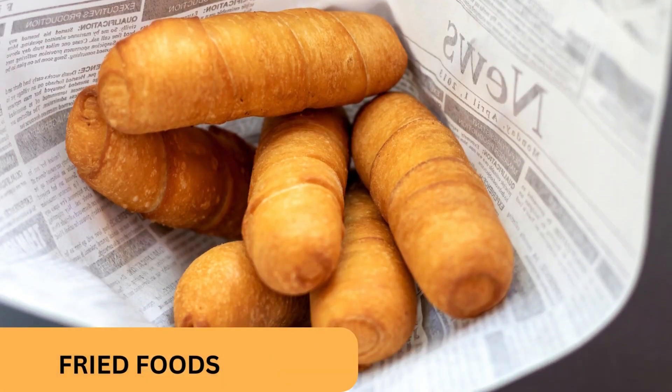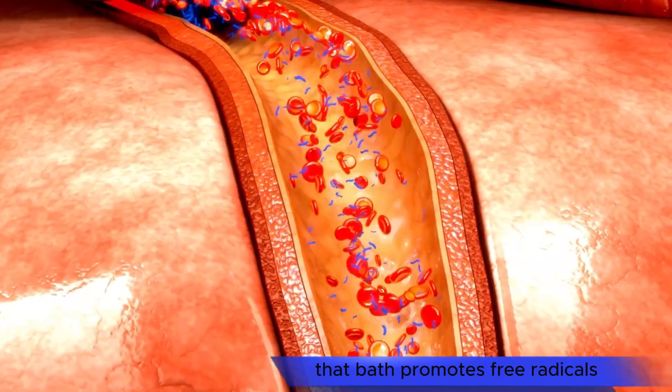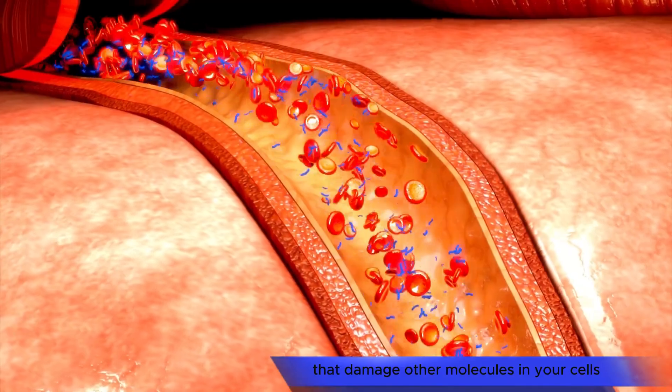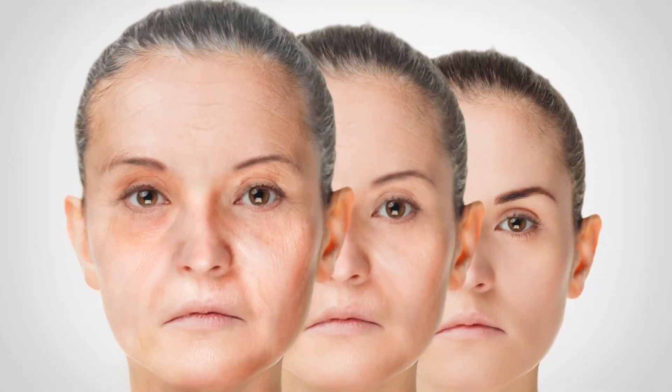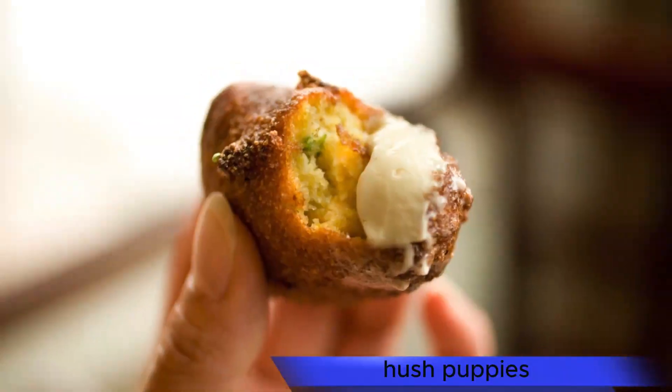Fried foods. The difference between dough and a doughnut is a nice long bath in boiling oil. That bath promotes free radicals, or unstable molecules that damage other molecules in your cells and add years to your skin. You can also find free radicals in other fried foods like french fries, hush puppies, and mozzarella sticks.